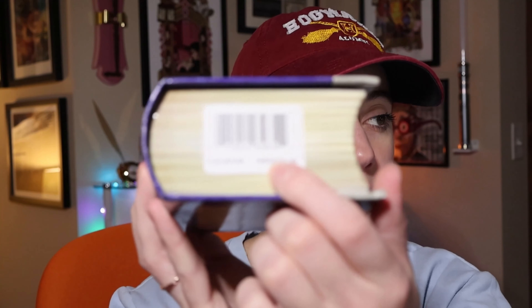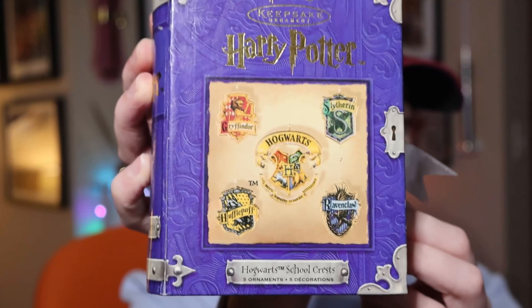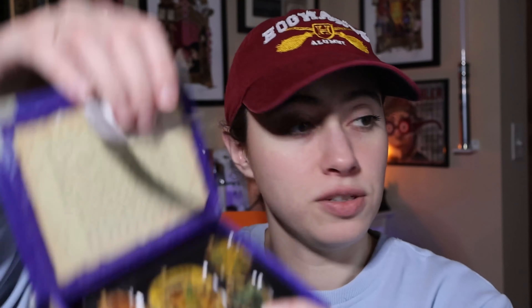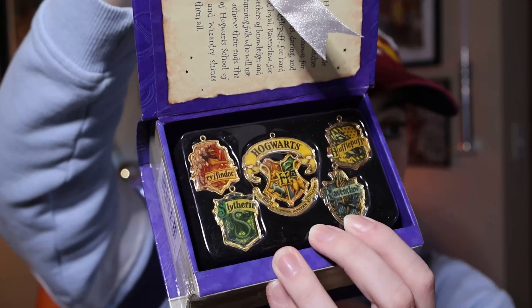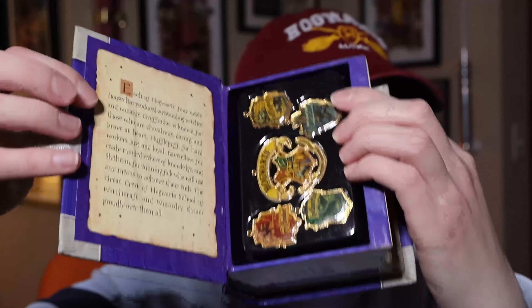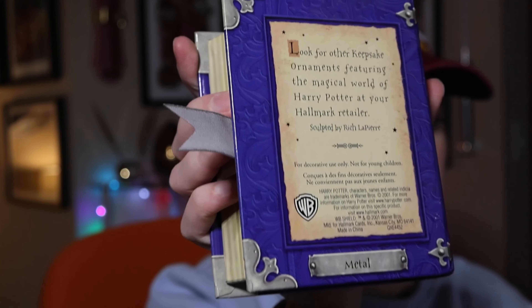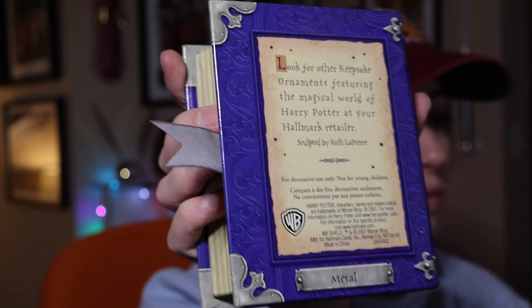This one still has the price on it — it says $12.95 right in the middle. These are the Hogwarts crests. You open it up and they are Gryffindor, Slytherin, the Hogwarts crest, Ravenclaw, and Hufflepuff, with a little description about them. For some reason on the back it says 'metal,' so I'm assuming these aren't pewter, or maybe they are.